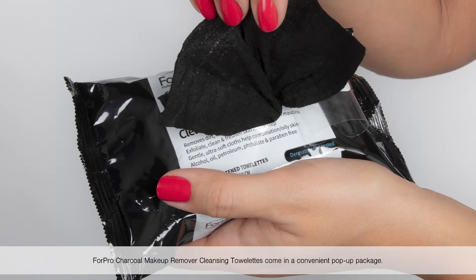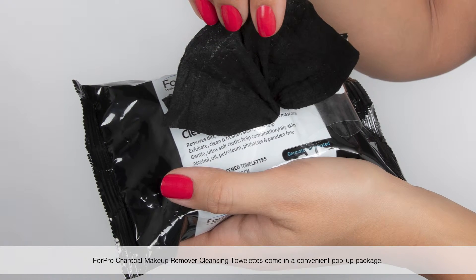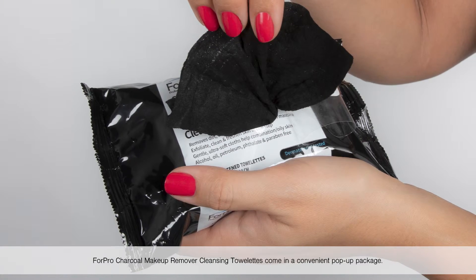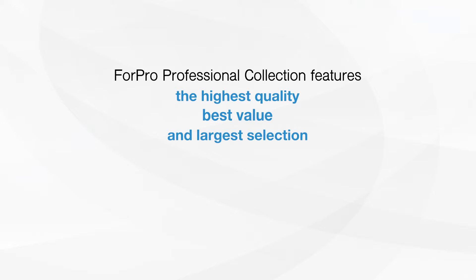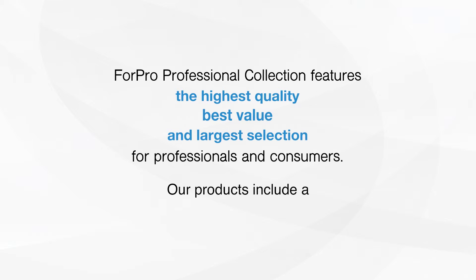4Pro Charcoal Makeup Remover Cleansing Towelettes come in a convenient pop-up package. 4Pro Professional Collection features the highest quality, best value, and largest selection for professionals and consumers. Our products include a 100% unconditional guarantee.